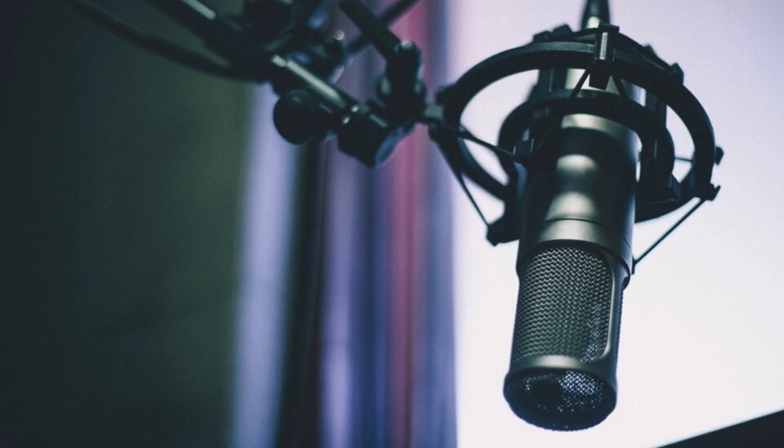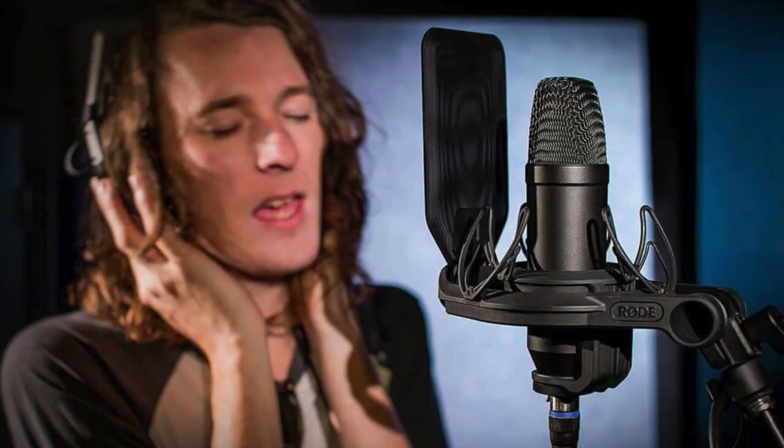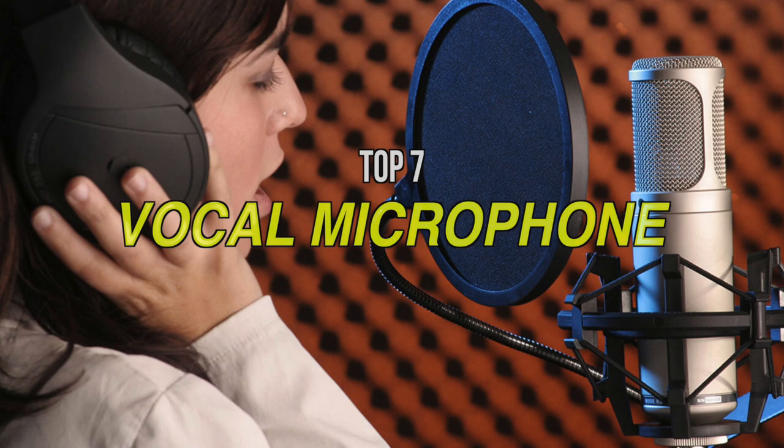Podcasters, amateur musicians, or anyone looking to record better sound at a reasonable price without the hassle of a powered microphone or a complicated audio interface will find an excellent solution in one of the best vocal microphones. Not only are they easy to use with their simple plug-and-play abilities for PCs, Macs, or laptops, but they're also incredibly versatile to span across several different uses and applications. Make sure to check out the description for more information and the latest pricing.